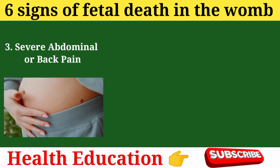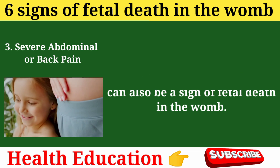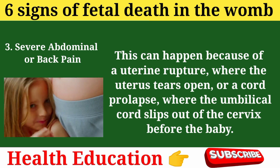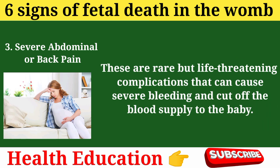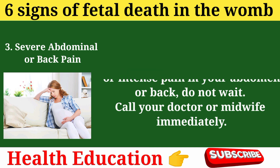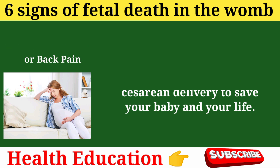Sign 3: Severe abdominal or back pain. Severe abdominal or back pain can also be a sign of fetal death in the womb. This can happen because of a uterine rupture, where the uterus tears open, or a cord prolapse, where the umbilical cord slips out of the cervix before the baby. These are rare but life-threatening complications that can cause severe bleeding and cut off the blood supply to the baby. If you experience any sudden or intense pain in your abdomen or back, call your doctor or midwife immediately. They may perform an emergency cesarean delivery to save your baby and your life.